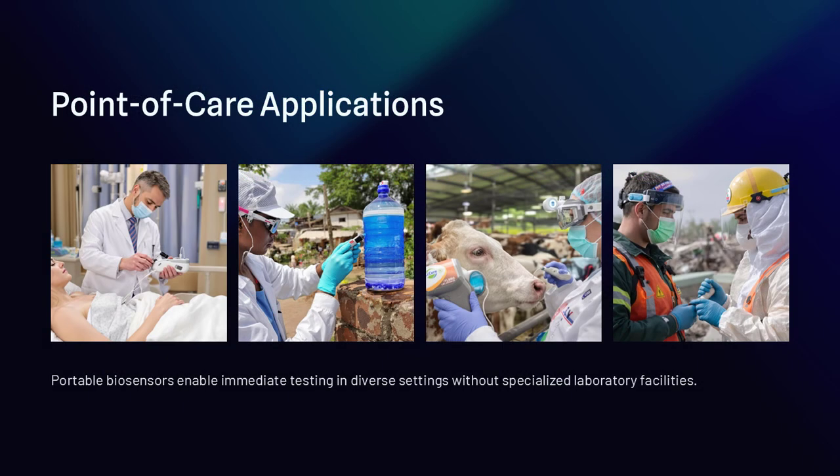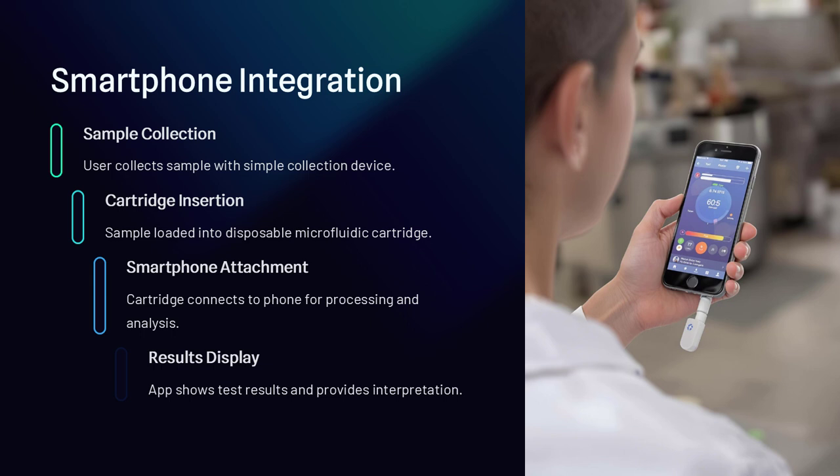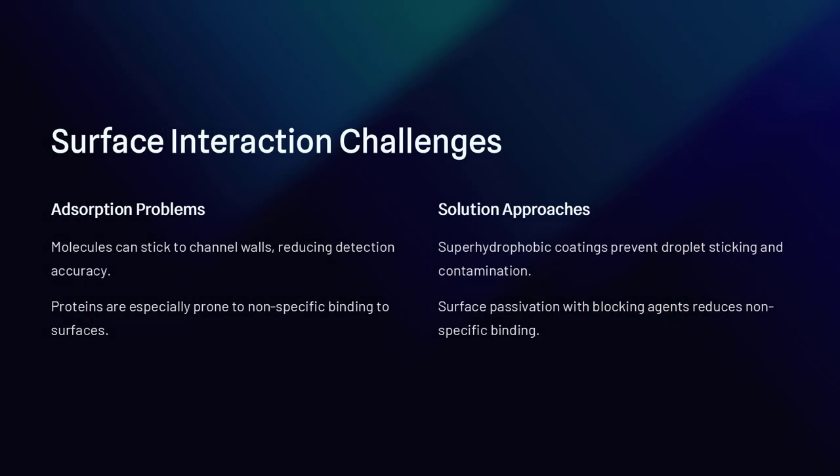Food safety is another important area. Biosensors can rapidly detect harmful bacteria like Salmonella or E. coli in food samples, preventing outbreaks before they spread. Unlike conventional methods that require days of bacterial culturing, droplet-based approaches can provide results in minutes or hours.